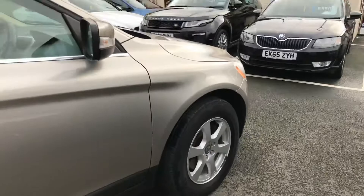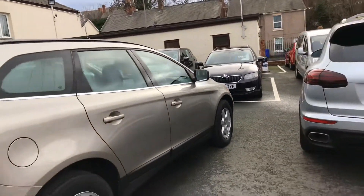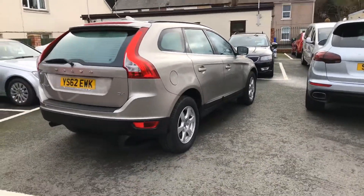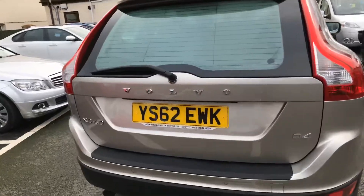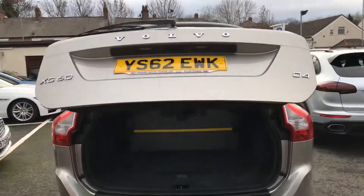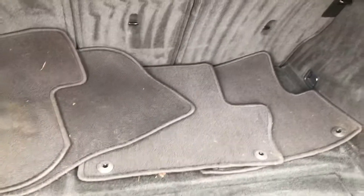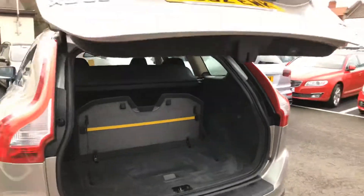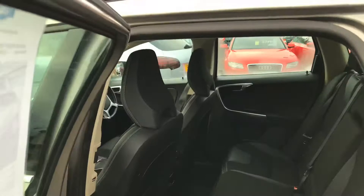17 inch alloy wheels, rear parking sensors, the remote tailgate, load divider, carpet mats are in the back as well and load cover is present. It will come with a new MOT — we've fully inspected it through our workshop.